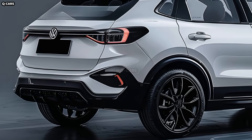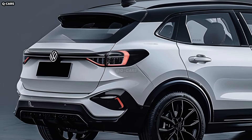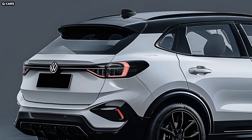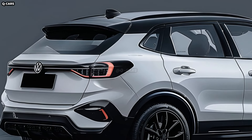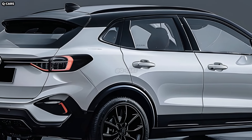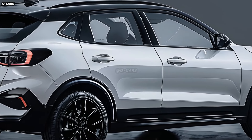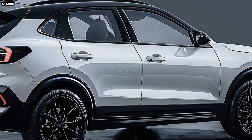One of Volkswagen's last products to include an IC engine will be the T-Roc subcompact crossover SUV in 2025. New bumpers and tail lights will be part of the T-Roc makeover that debuts in 2024 or 2025. We are expecting a lot from the 2025 VW T-Roc.